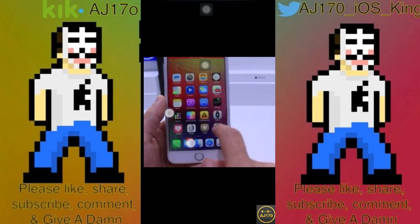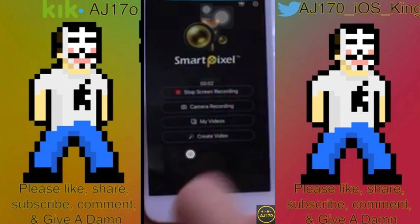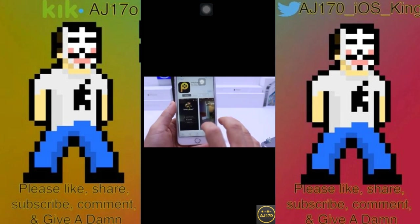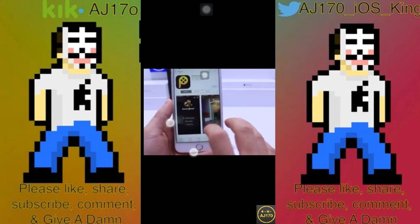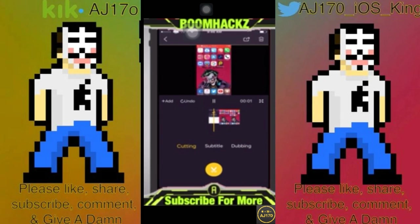I tried getting a screenshot showing the red bar on top — you can actually see it just a tiny bit. When you open it up, all you have to do is hit 'Stop Recording.' The app is called Smart Pixel. When you're actually editing, you can do cutting, subtitles, and dubbing — whatever that is. It's something you can edit with inside the app.